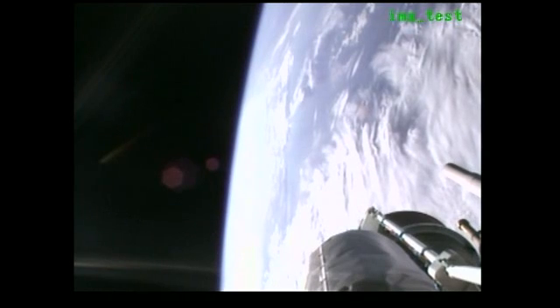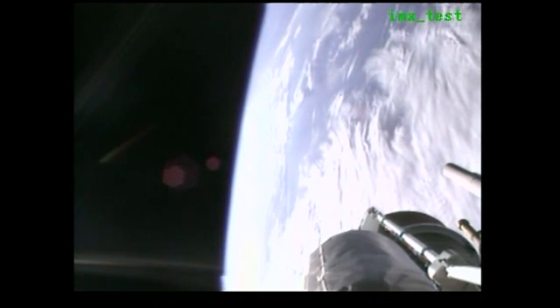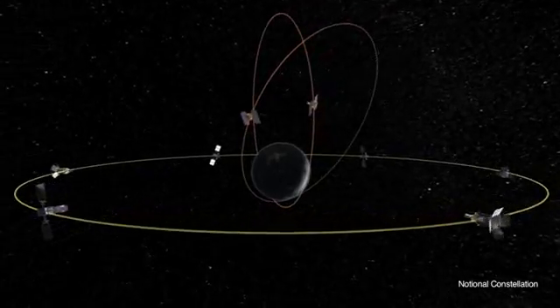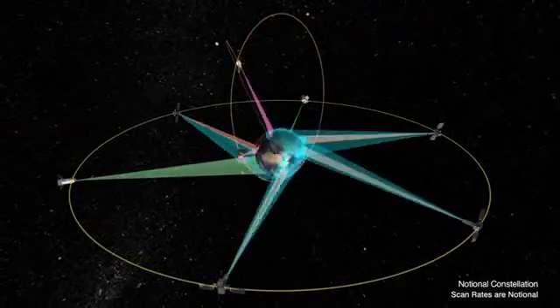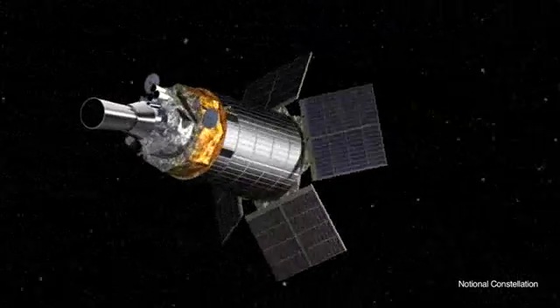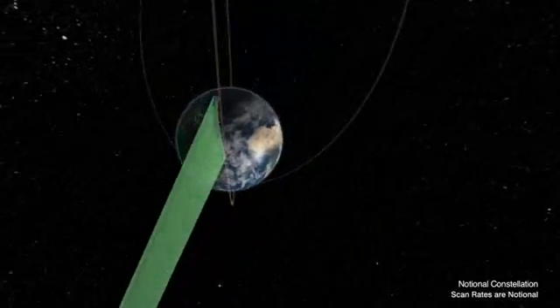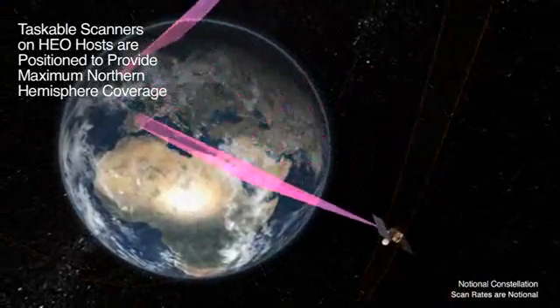The Space-Based Infrared System consolidates operational military and technical intelligence requirements into a single space program, resulting in unprecedented global, persistent infrared surveillance capabilities. Global persistent infrared surveillance continues to be a critical national security space mission. The Cold War focus on strategic ICBM systems has expanded to include short and mid-range ballistic missile threats. The Defense Support Program maintains the legacy Cold War monitoring to warn of ICBM missile launches against the U.S. The replacement program is the Space-Based Infrared System, or SBIRS, which has already provided two infrared sensor payloads in highly elliptical orbits, or HEO.